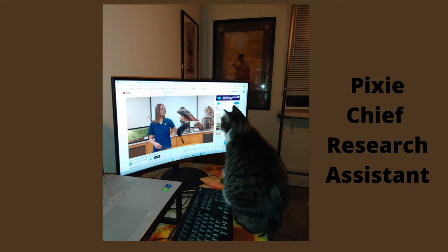This is Pixie, my chief research assistant. She enjoys helping with the bird videos. Fox Run is a non-profit with a mission to provide community and online education in wildlife conservation, organic gardening, and environmental activities. Pixie and I would greatly appreciate if you would like this video and help spread it to others. Thanks for watching and have a fabulous day.